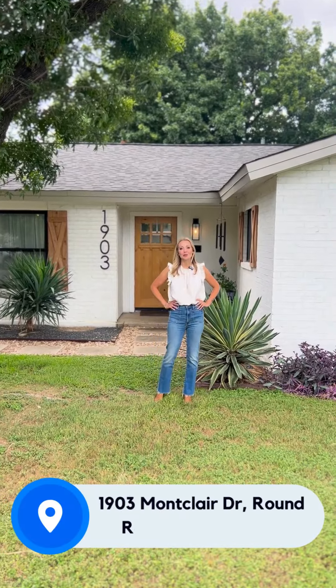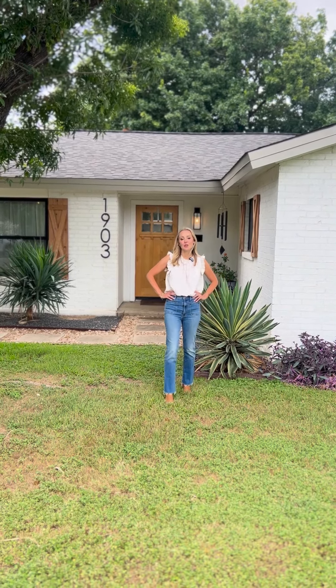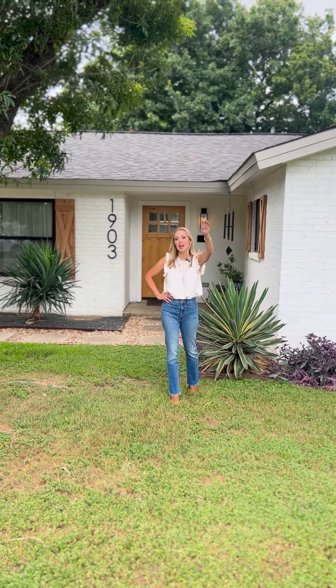Welcome to 1903 Montclair Drive, located just a hop, skip, and a jump from La Frontera Shopping Center and 35 in Round Rock, Texas.